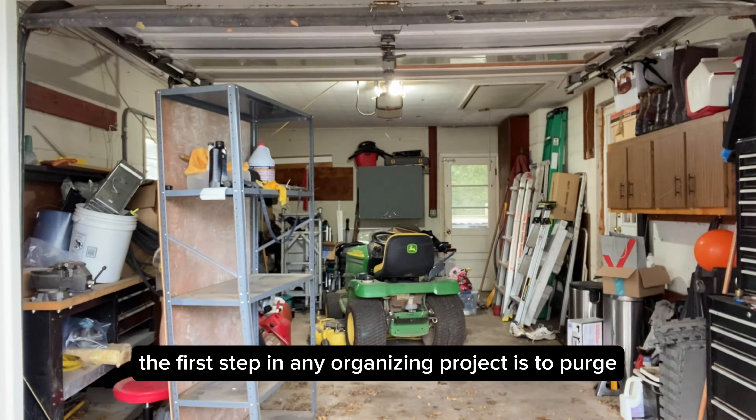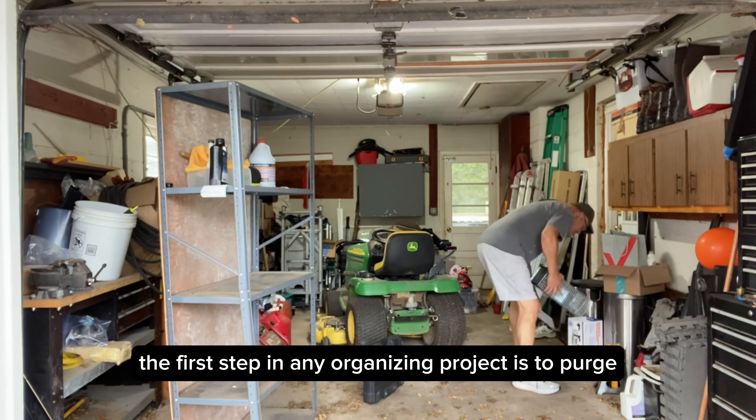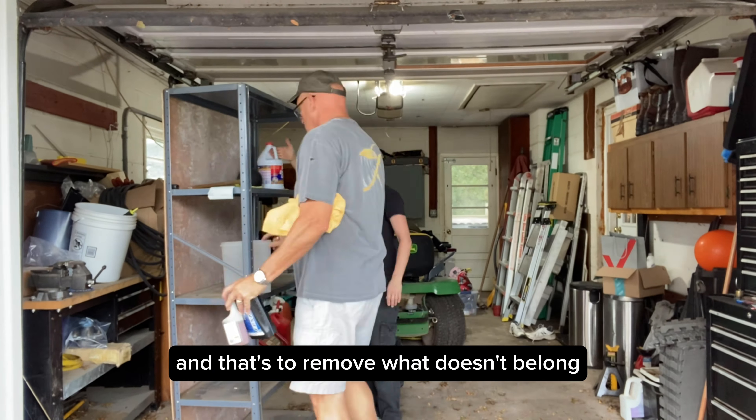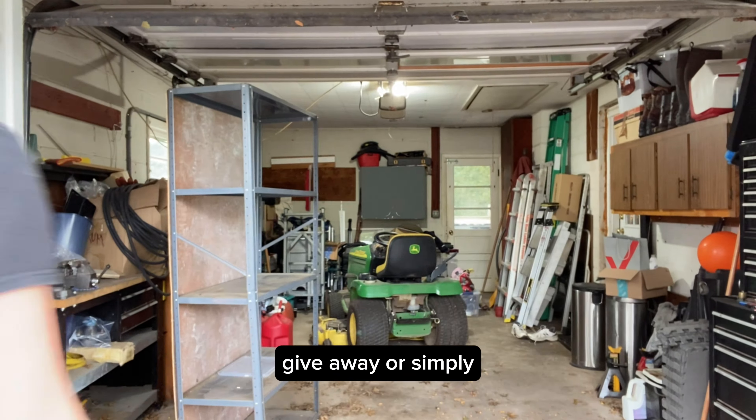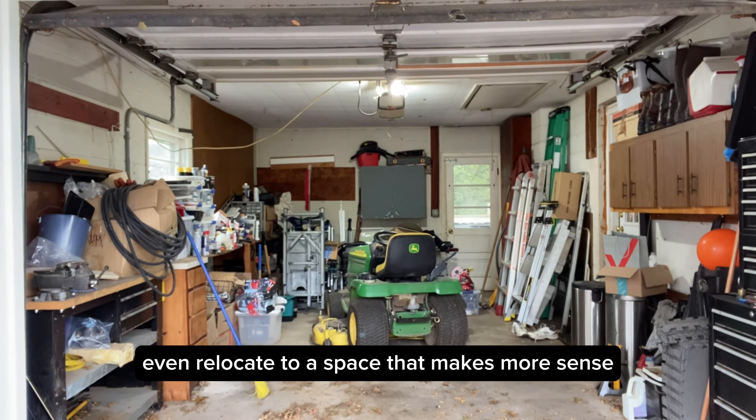The first step in any organizing project is to purge, and that's to remove what doesn't belong, whether it's trash, recycle, donate, give away, or simply even relocate to a space that makes more sense.